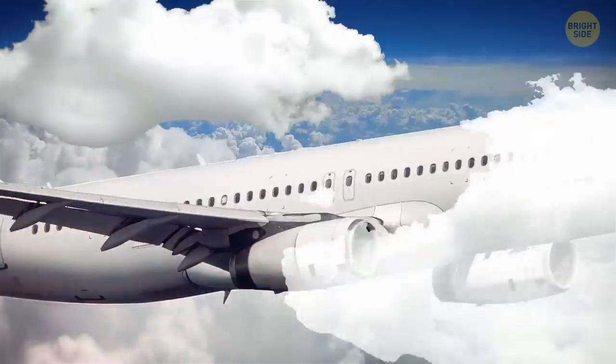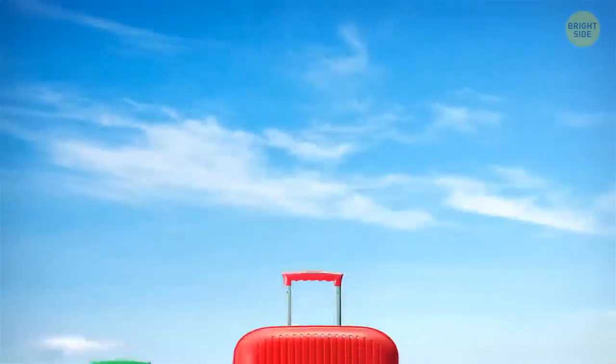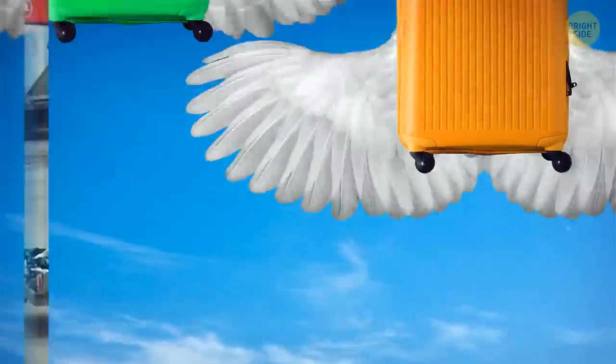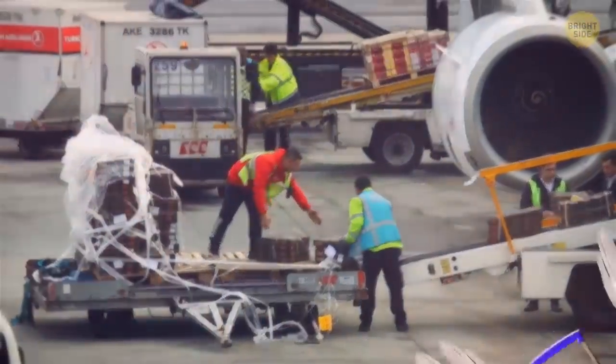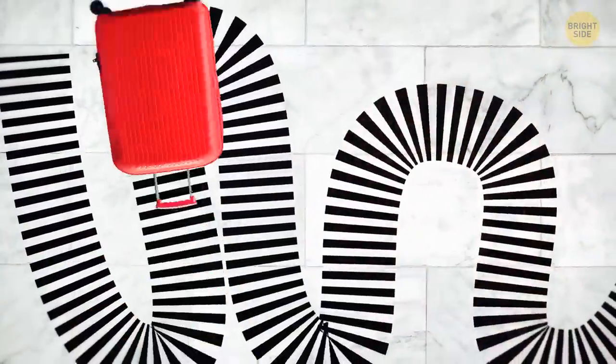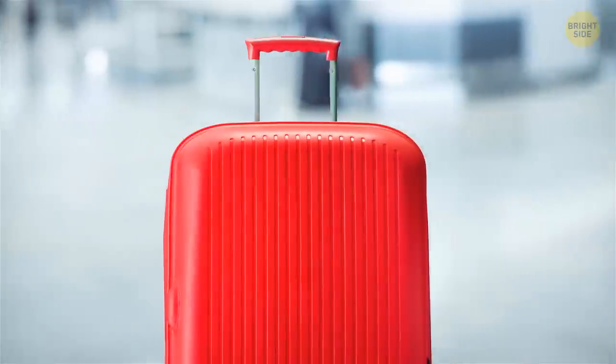If you ever wanted to know what happens to your baggage while you're on board a plane, the short answer is that airport staff don't know once it leaves their territory. And they probably don't really care. Sorry. Baggage is sorted automatically — scanners read the barcode and sort the baggage according to its destination.